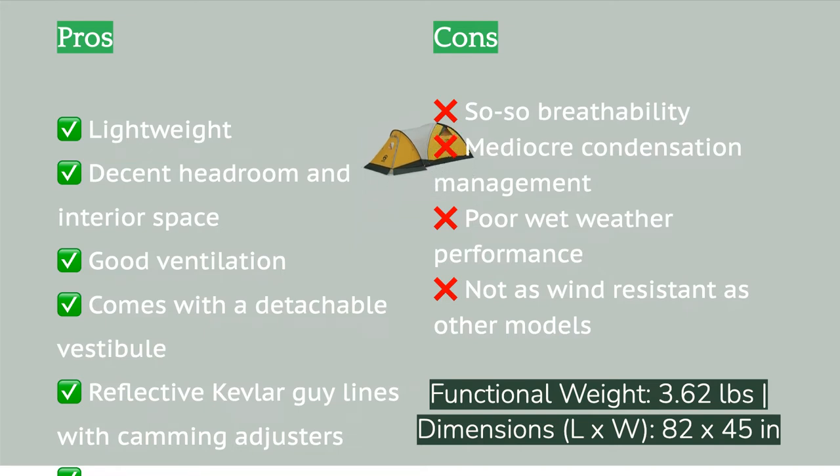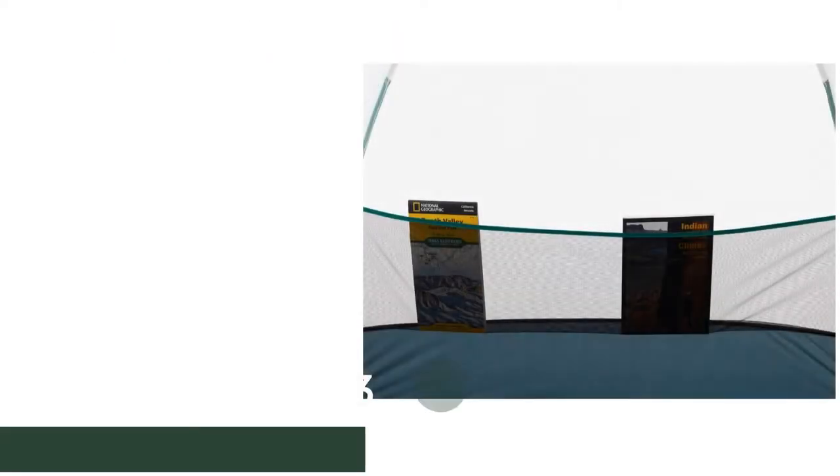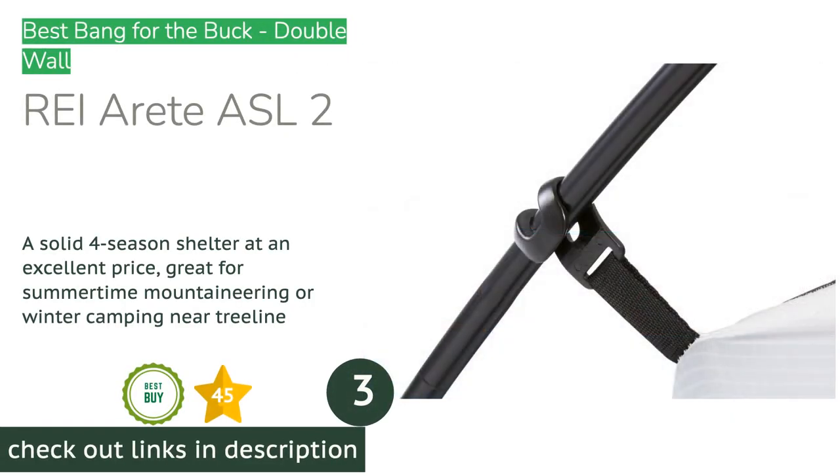The included vestibule significantly adds to its already respectable level of versatility. It's above average in interior floor space, and the short cross poles increase headroom, allowing it to feel slightly larger than most bivy tents. We aren't that impressed with its performance in wet conditions — the fabric seems to saturate faster than others in rain or wet snow, and it doesn't manage condensation well as the material is not very breathable. However, for its livability and packability, it's storm-worthy enough for most moderate adventures and is a great deal.